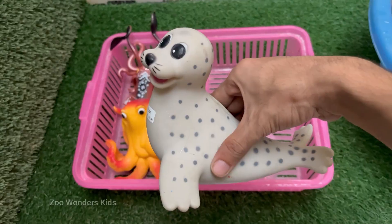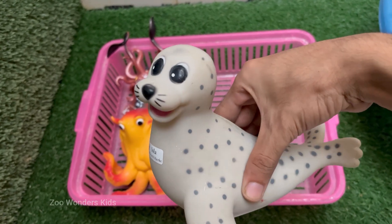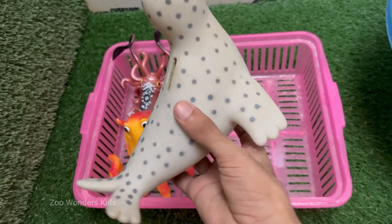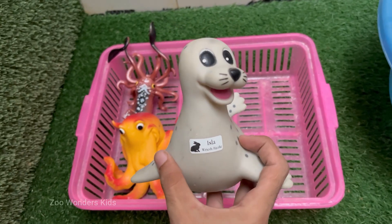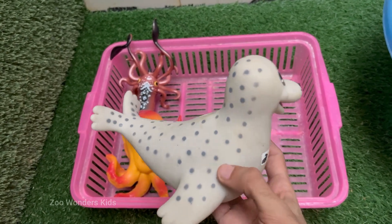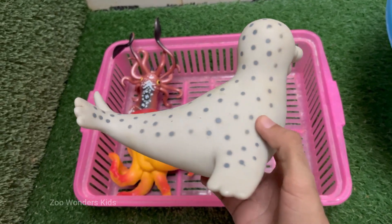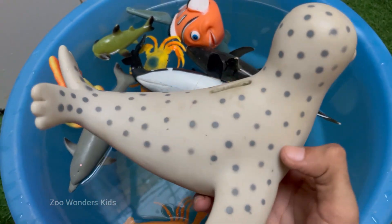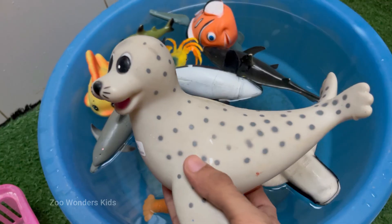Sea lions are found along coastal waters in the Pacific Ocean from North America to South America, and across Asia and Australia. Sea lions face threats from pollution, entanglement in fishing gear, and climate change. The Steller sea lion, the largest species, is listed as near-threatened, with some populations still recovering from past declines. The California sea lion is the most commonly seen species in zoos and aquariums due to its intelligence and trainability.